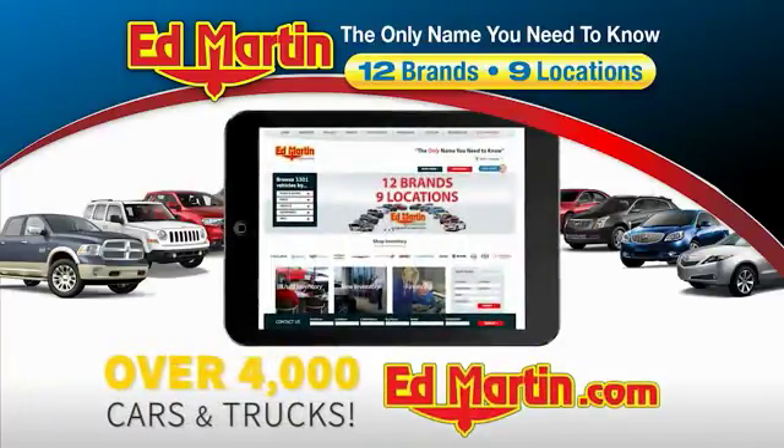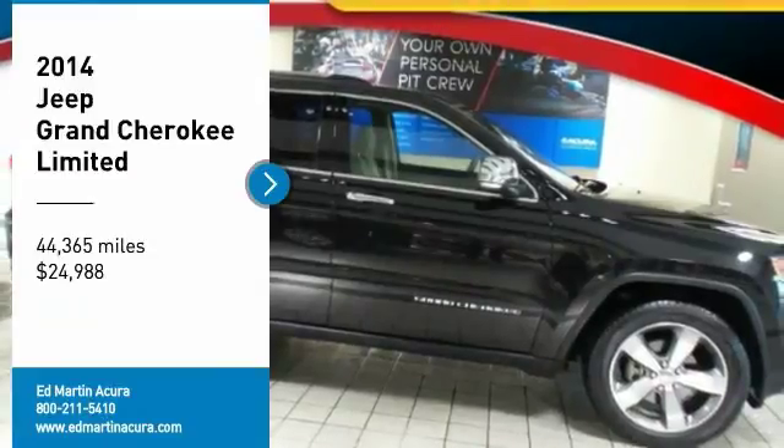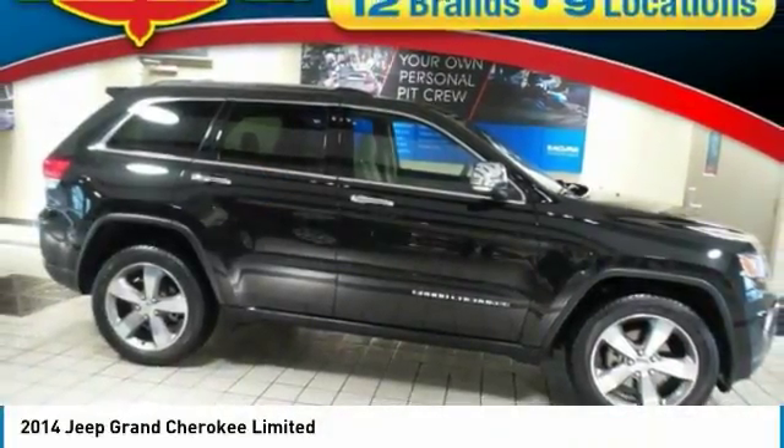You can also shop over 4,000 more cars and trucks online at edmartin.com. Stop by and take a look at the 2014 Grand Cherokee.